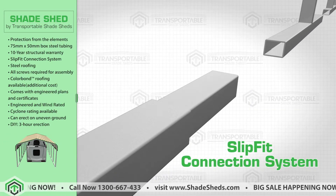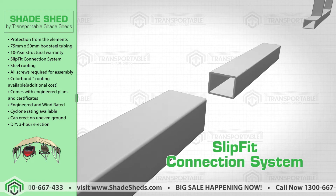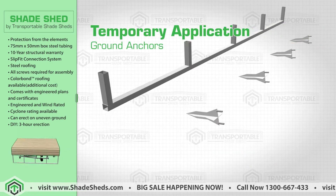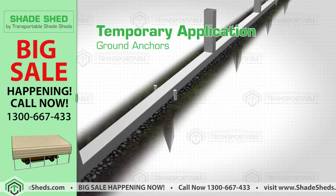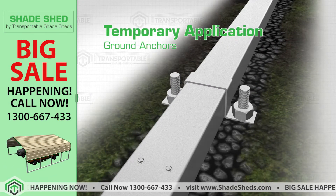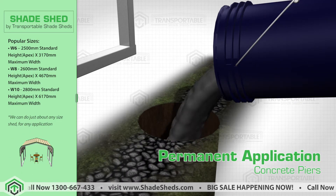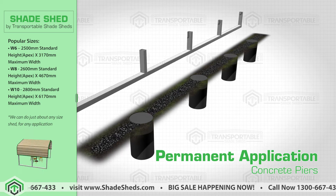This carport shed has the slip fit connection system feature — no cutting or welding is required during its assembly. This product is designed for either temporary application using the ground anchors, or permanent application which uses concrete piers to hold down the structure. And you can also erect this on uneven ground.